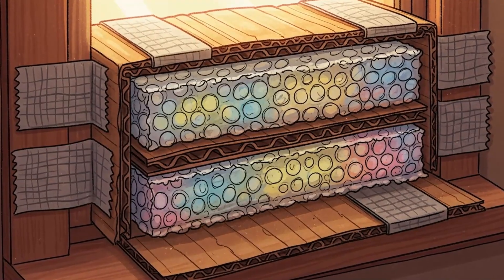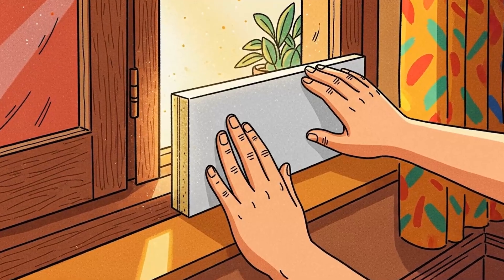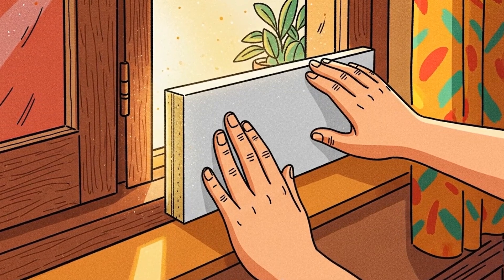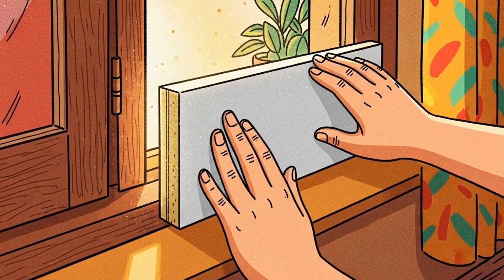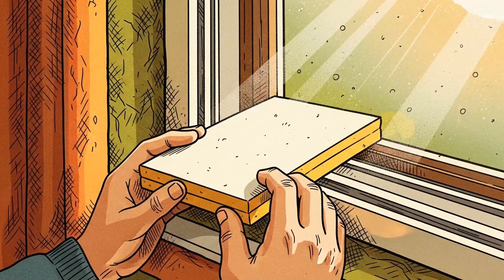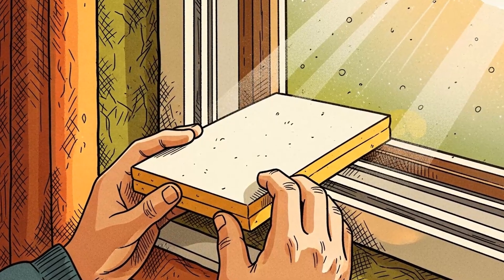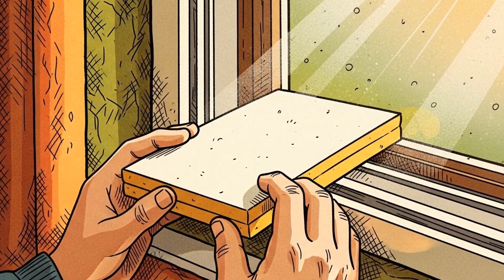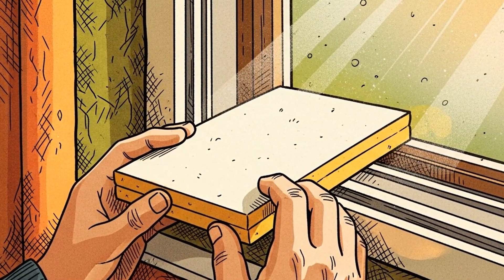Method two: window plug inserts. Your windows are thermal black holes. Single-pane glass has an R-value of about 1 — that's pathetic. A standard wall is R13 to R19, meaning your windows are bleeding heat 13 times faster than your walls. Cut rigid foam insulation boards or multiple layers of cardboard to fit your window frames exactly. Cover them with bubble wrap if you have it — the air pockets in bubble wrap are dead air spaces, and dead air doesn't conduct heat. Seal the edges with duct tape or weather stripping. Remove them during the day if you need light or solar gain. Reinstall them at sunset when radiation heat loss accelerates. You've just converted your windows from R1 to R5 or better using garbage and tape.